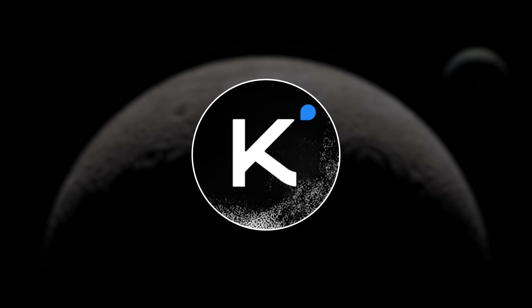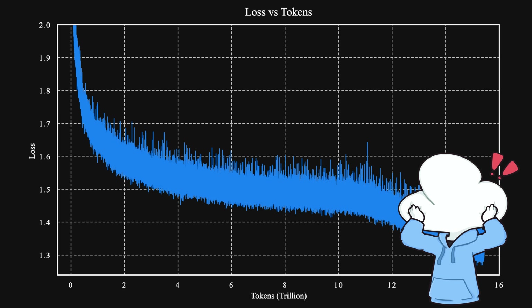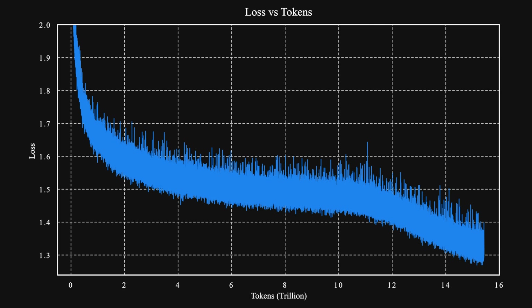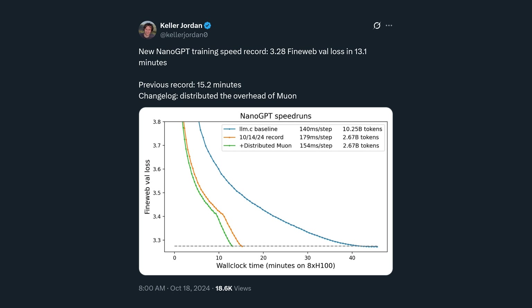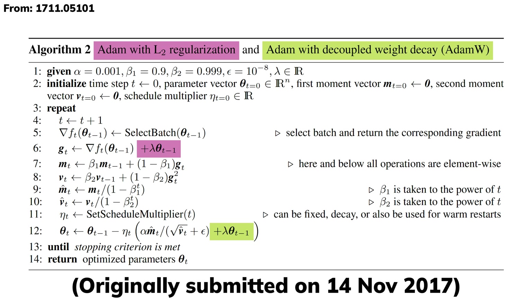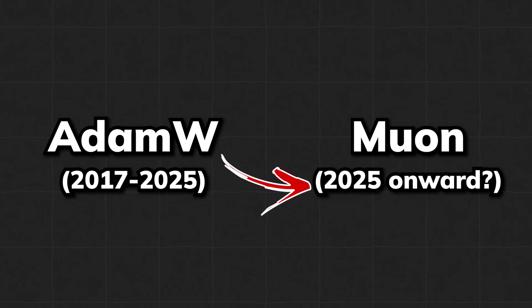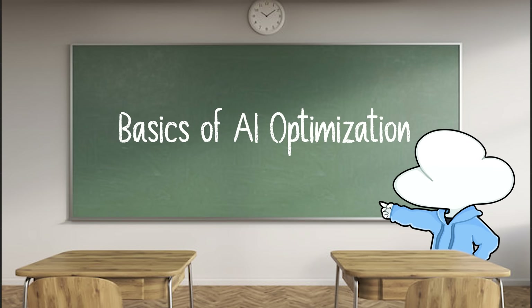The highlight of Kimi K2 is this training loss graph, and this is no ordinary training loss. It is actually using a really new optimizer called Muon, which was proposed back in October 2024. As it caught the eyes of the AI research community on Twitter, this promising optimizer challenged the most common optimizer we all know and love called AdamW, which has been the solid go-to optimizer for the past 8 years. So what exactly changed that they decided to use Muon? Well, let's take a look at some basics of optimization in AI.